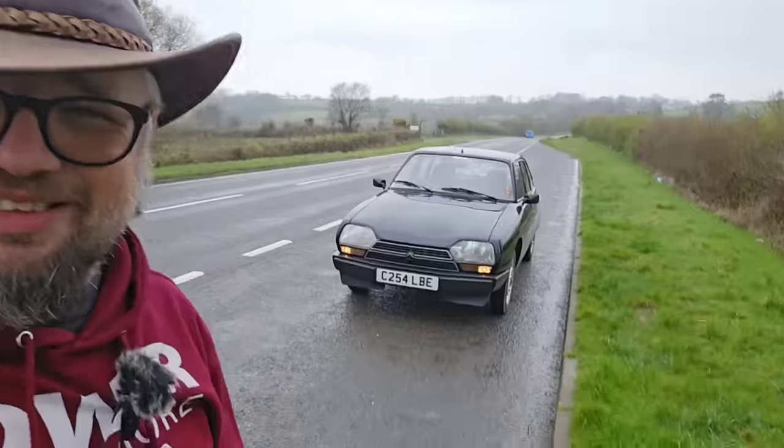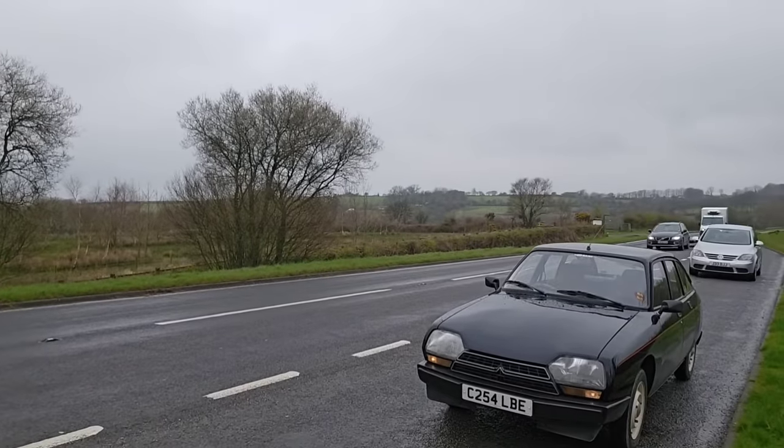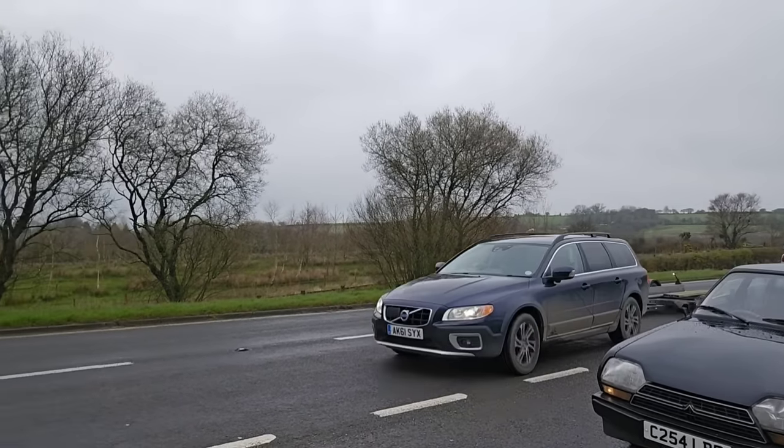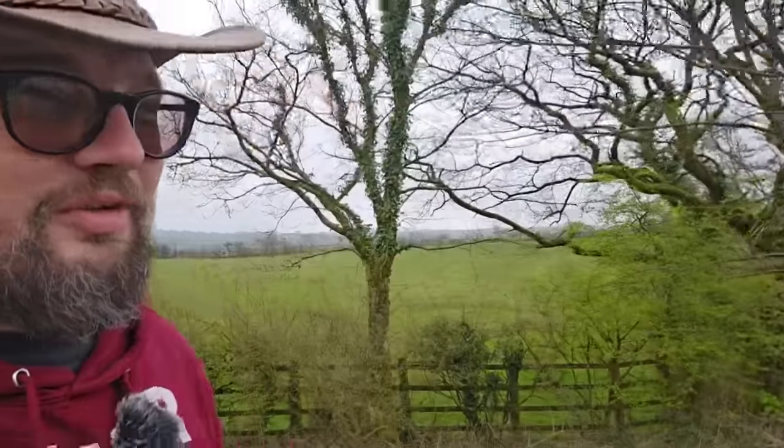We can't film at the property we're going to today, at least not on the outside, so we're going to go straight from this sexy lay-by to the inside of the garages where the vehicles are stored. We're not going to be driving anything home because they've been sitting for 10 years. And this looks like it might be Tim approaching now — there he is in the trusty Volvo XC70 with car trailer.